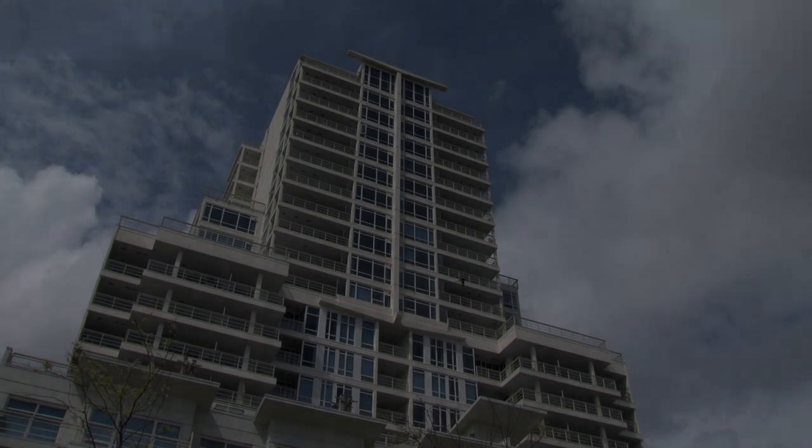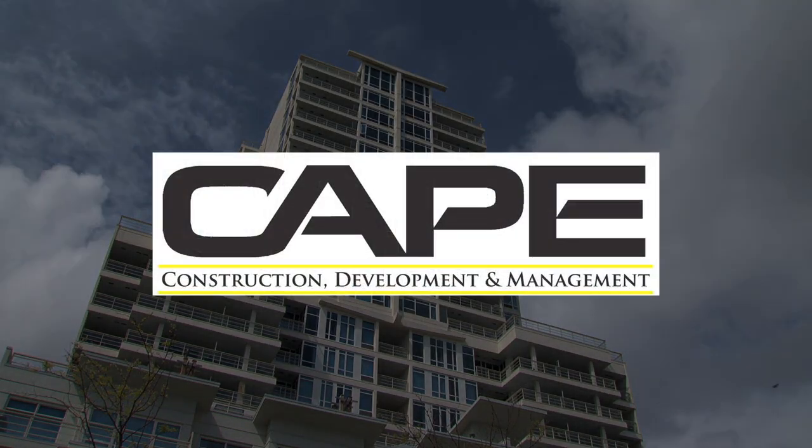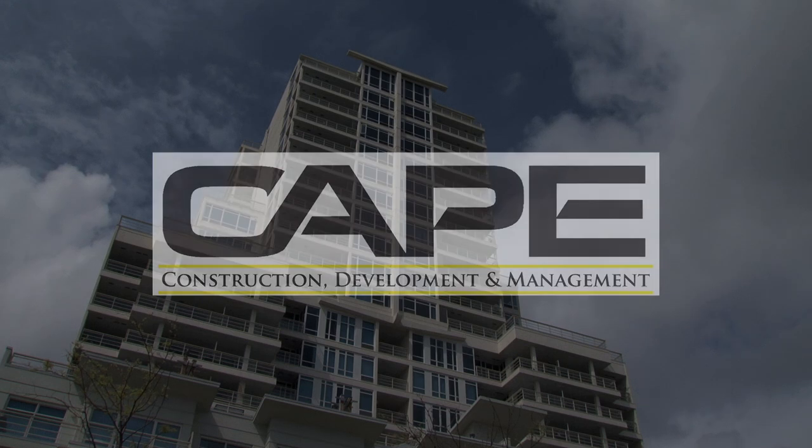This is Pacifica. Quality designed and built. Located in a protected seaside setting, set in an urban heritage of stone and timber. Designed and built by Cape Construction, committed to excellence for more than a quarter century.